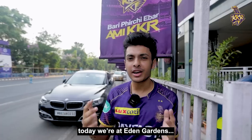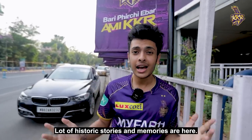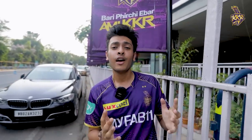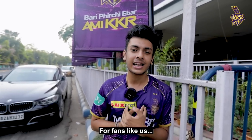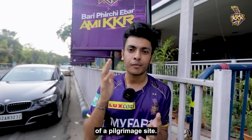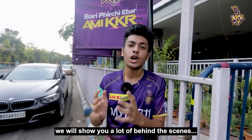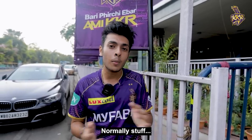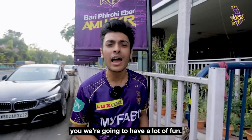Where are we today? Today we are at Eden Gardens, which is called the Mecca of Indian Cricket. There are a lot of stories here, a lot of memories here. While this is a very special stadium for cricketers, for our fans, this is nothing short of a pilgrimage site. Today we will show you a lot of behind-the-scenes areas of Eden Gardens — normally stuff which is not accessible for us. Come join me and I promise we are going to have a lot of fun.